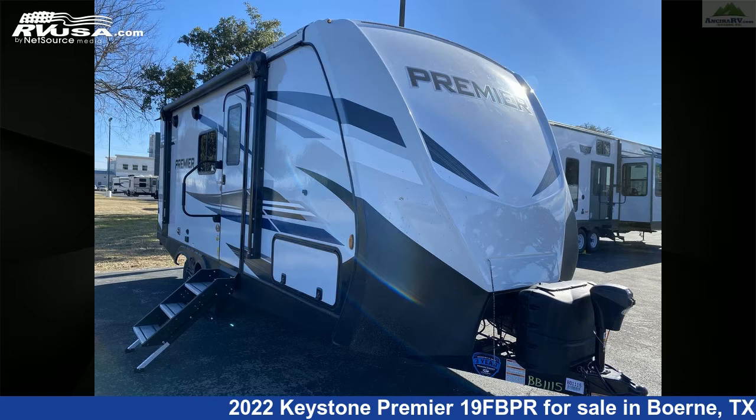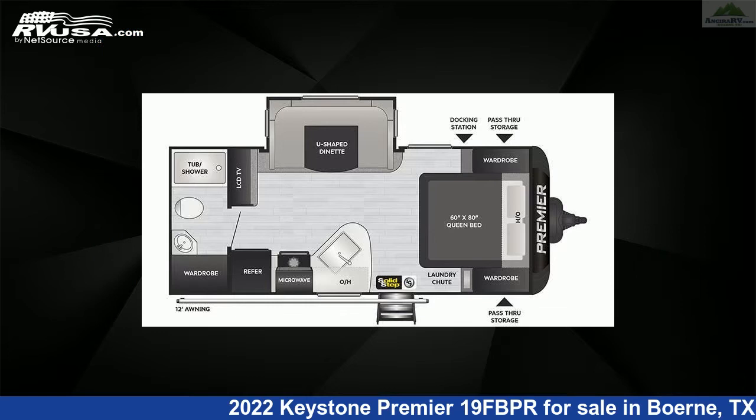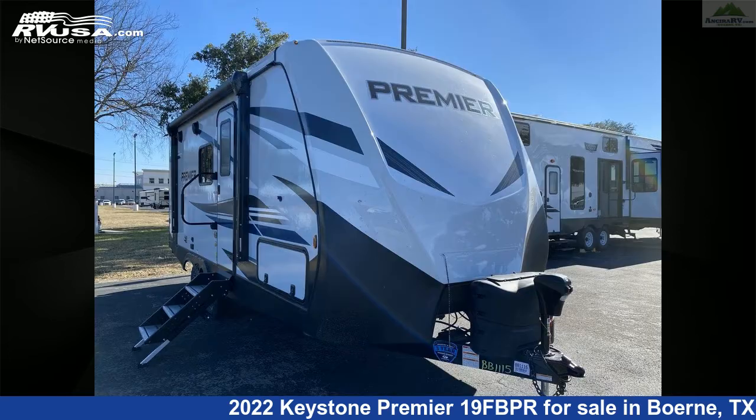This 2022 Keystone Premier 19FBPR is a travel trailer RV. It is located in Boerne, Texas, 78006, and is offered for sale by Ansira RV.